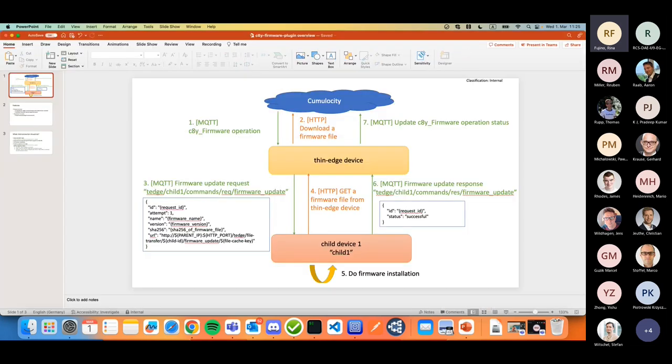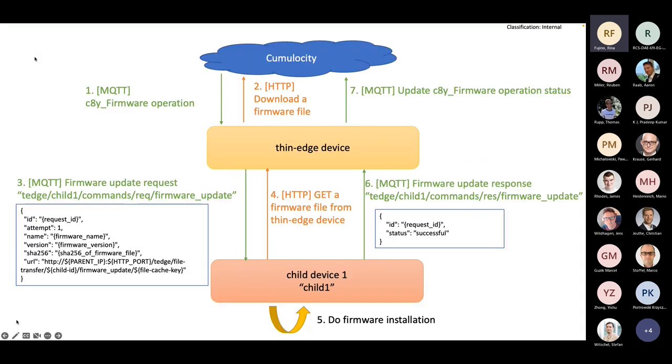Now I want to explain a little bit more with a diagram. This shows how Cumulocity, the thin edge device, and child device work together. The user creates a set of firmware operations, which is received by the thin edge device via MQTT. The device wants to receive this firmware operation, so it gets the firmware file — downloaded either from Cumulocity or an external location, depending on your firmware repository configuration.